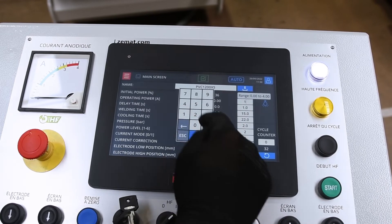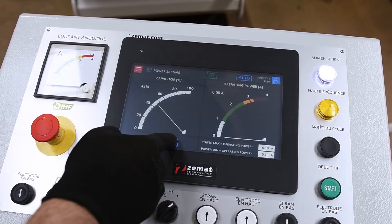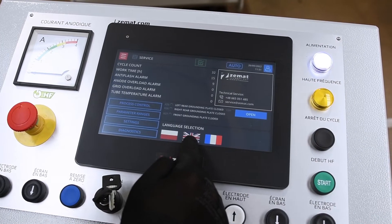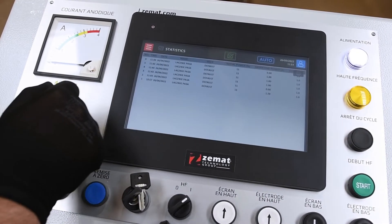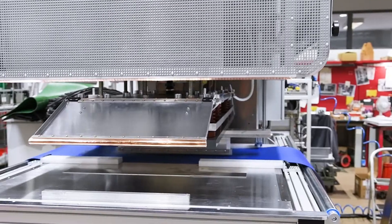All controls and settings are done with a remote, user-friendly, and intuitive HMI touchscreen panel. Programming software provides graphic weld cycle readouts and statistics output, allowing verification of every work parameter of the machine.